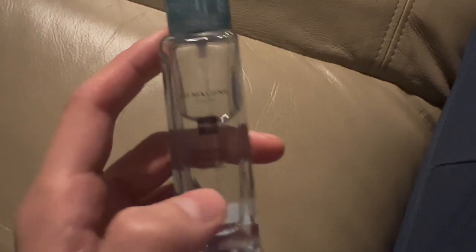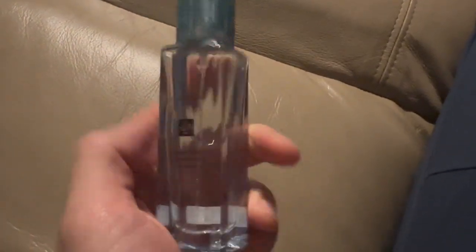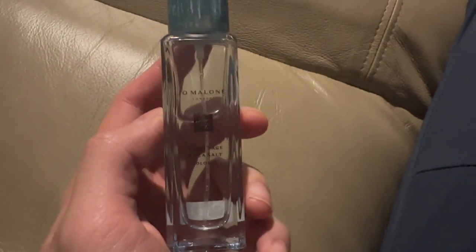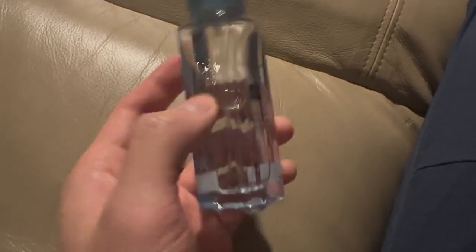Nothing headache-inducing. Very, very clean scent. It does go unisex, so men and women can wear this. You could buy one for about $165 USD, so pretty solid price for a classic fragrance.